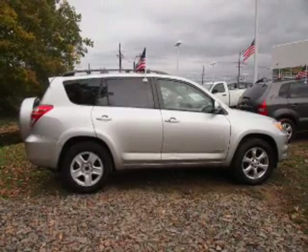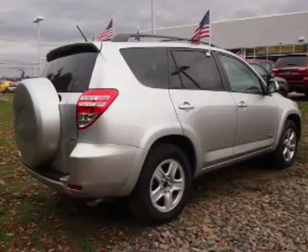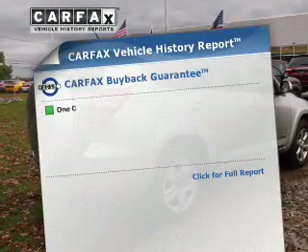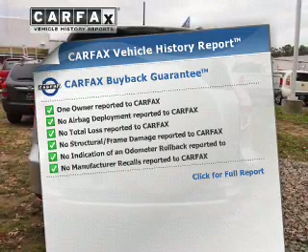Anti-lock brakes help you bring your vehicle to a safe stop. Heated seats make cold weather driving more endurable. Let the outside in with a power sunroof. An included Carfax vehicle history report allows you to purchase with confidence and the knowledge that your buy was a smart choice.